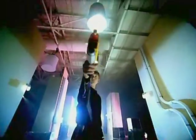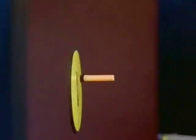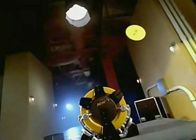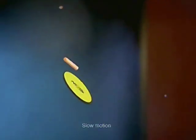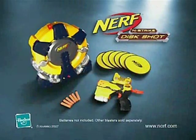Think you've got the skills to blast the flying targets of Nerf Disc Shot? It's the N-Strike Ultimate Targeting Challenge, with a wireless remote launcher that puts you in control of the action. The only bigger challenge is going head-to-head, with high-flying launches in every direction, designed to keep you guessing. Nerf N-Strike Disc Shot.